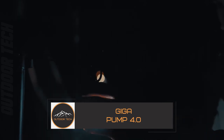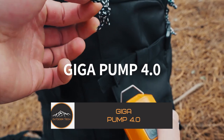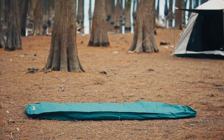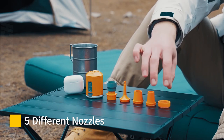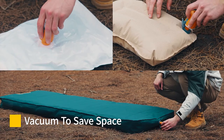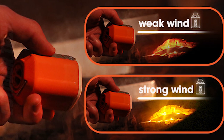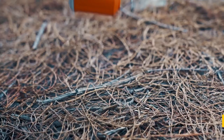Are you tired of bulky and heavy air pumps that weigh you down during your outdoor adventures? Look no further than the GIGAPUMP 4.0, the smallest and most powerful 3-in-1 air pump on the market. Weighing in at only 100 grams with dimensions of 50mm x 48mm x 60.5mm, the GIGAPUMP 4.0 is smaller than a salt shaker and is the perfect addition to any backpacking gear. With its 220L per minute airflow and air pressure of up to 4.2kPa, it can quickly inflate a variety of inflatable products in no time.